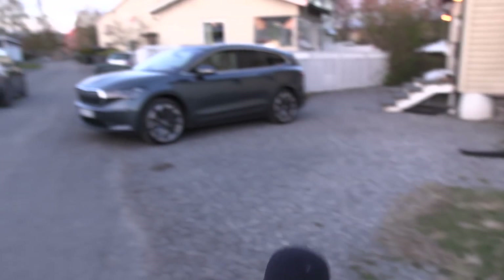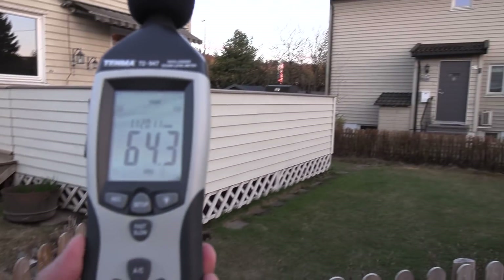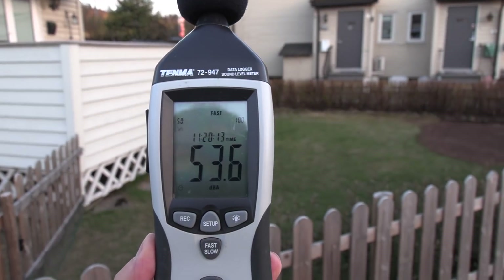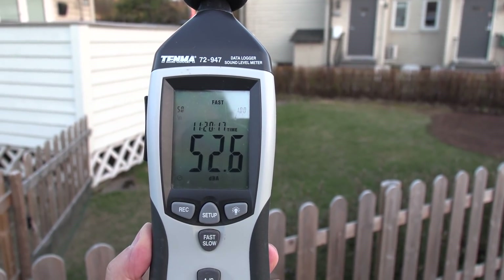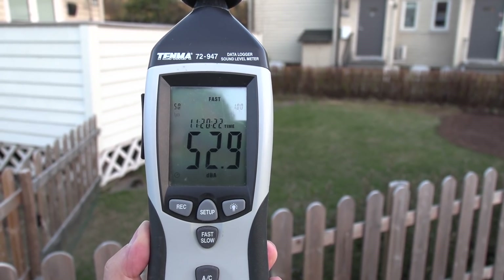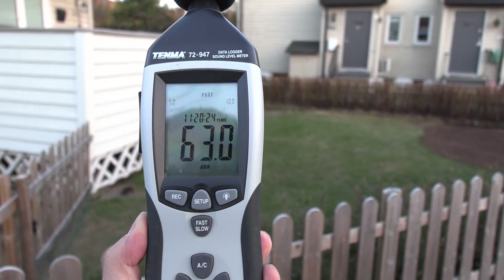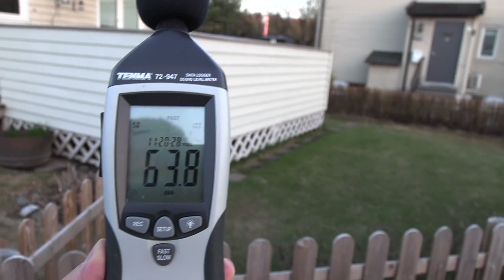I had to wait for the i3 to pass first. Around 52 decibel in the evening, and in the daytime it goes up to around 60, I think.